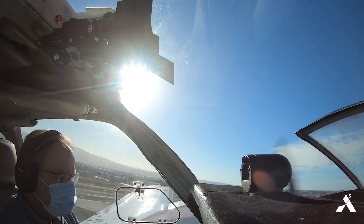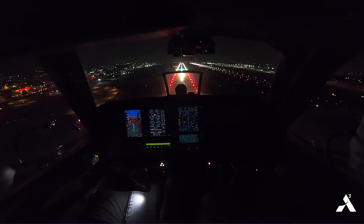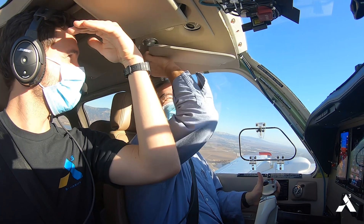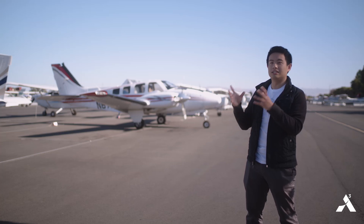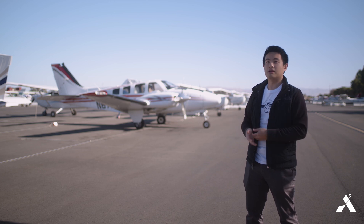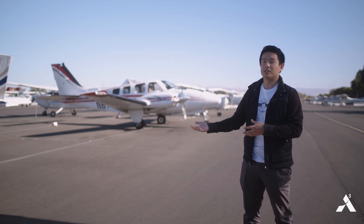What we're looking for next is more and more challenging conditions: nighttime approaches, approaches with clouds, backlit approaches where you're flying into the sun, and approaches with difficult visibility and difficult visual conditions — so that we can expand the range of airports we can operate out of. A-cubed is developing the experimental prototype research systems that will eventually drive the mature, certified systems that go into commercial aircraft that you would fly on every day.